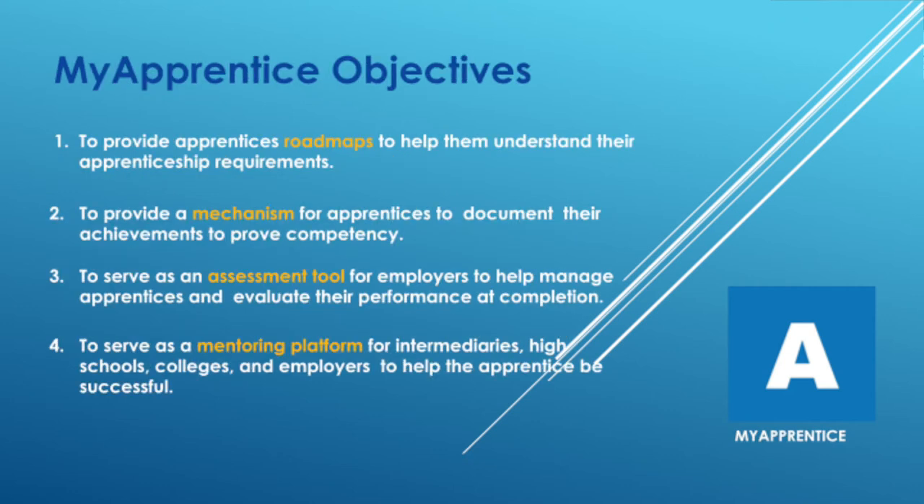The next objective was to provide a mechanism for apprentices to document their achievements and prove competencies. One of the hard things in an apprenticeship is actually proving that you're competent in the areas you're being asked to perform. So we wanted My Apprentice to serve as a mechanism to help the apprentice document what they're learning and prove that they actually know what they're talking about. The third objective is to serve as an assessment tool for employers to manage apprentices and evaluate their performance — giving employers access to information entered by apprentices and using it to assess them and award a credential at the end.